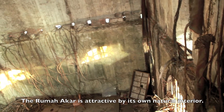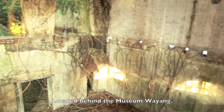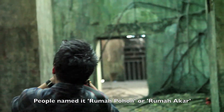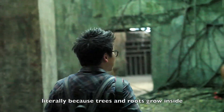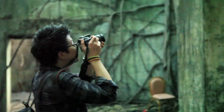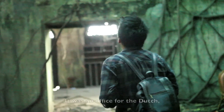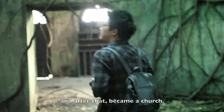The Rumah Akar is attractive by its own natural interior, located behind the museum Wayang. People named it Rumah Pohon or Rumah Akar, literally because trees and roots grow inside and throughout the walls of the building. This Dutch colonial house was roofless because of a fire. It was an office for the Dutch and after that became a church.